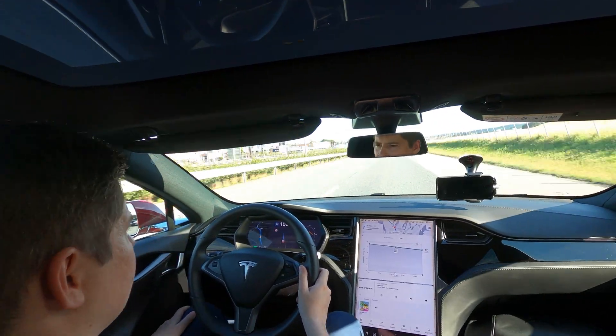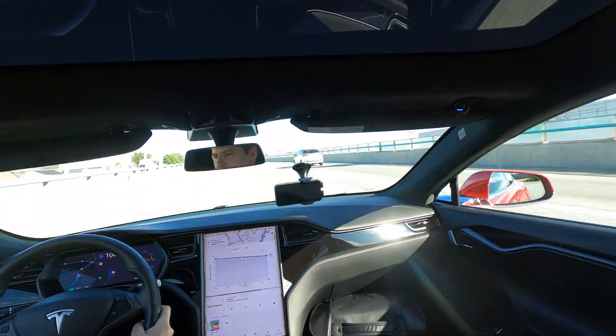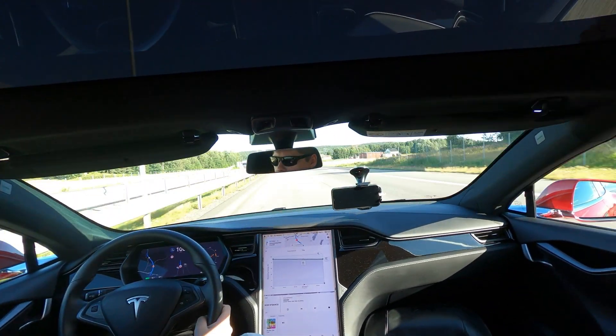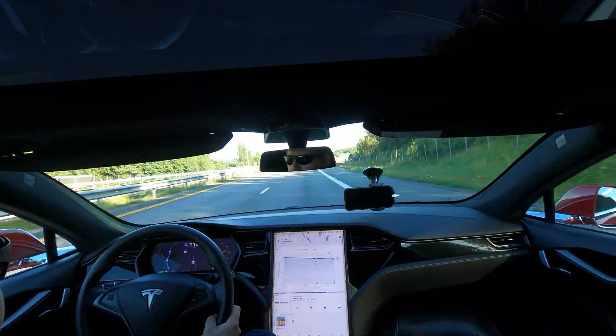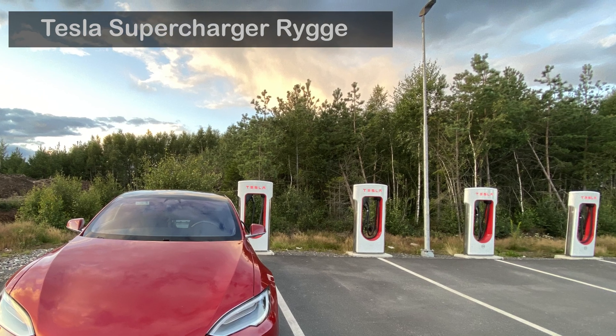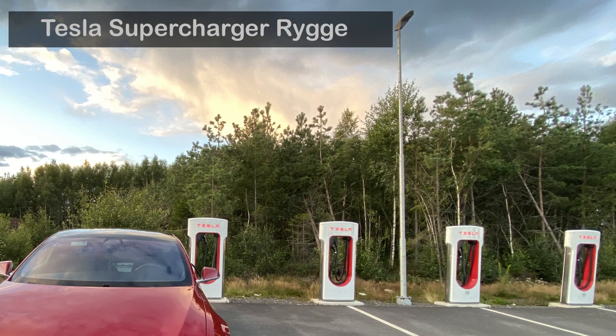Tesla is a very comfortable, luxury sedan, and driving it is easy, convenient, and relaxing — I very much enjoy cruising around. A big plus in Norway is that you have plenty of chargers: superchargers and rapid chargers around, and also many supercharger stations.